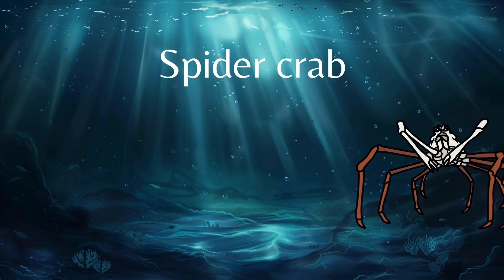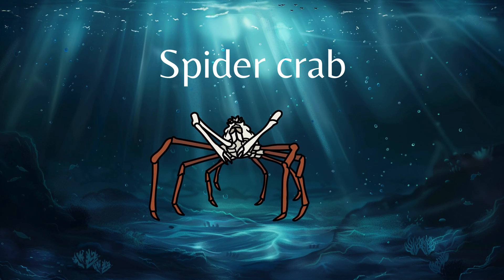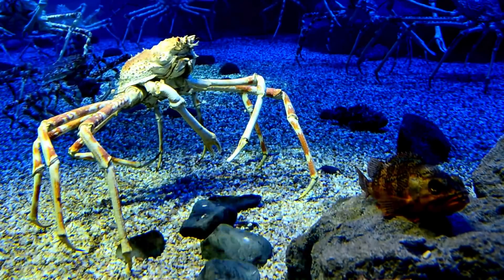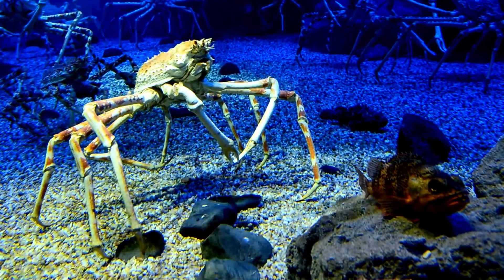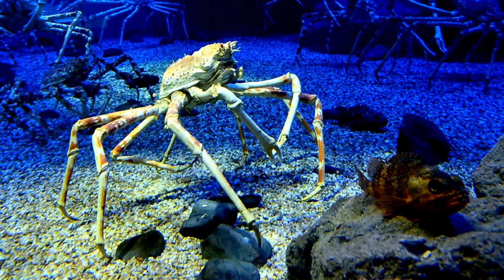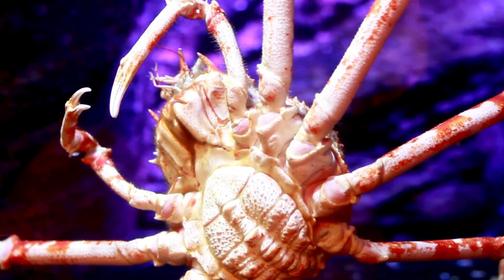Down in the deep we also find the spider crab. The spider crab is a large crab. It almost looks like a spider.